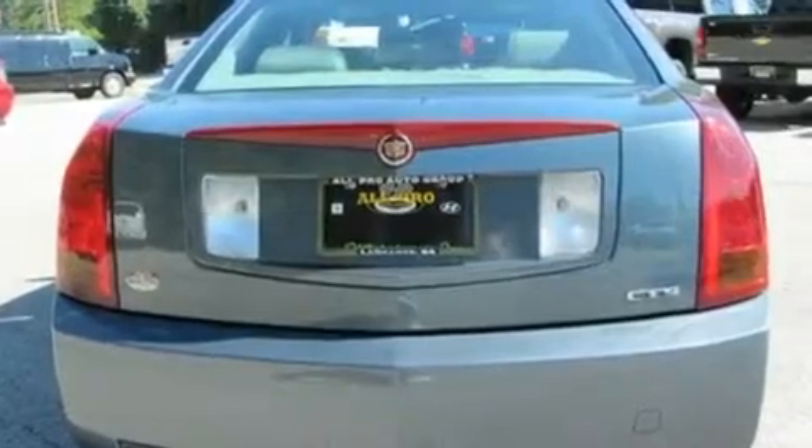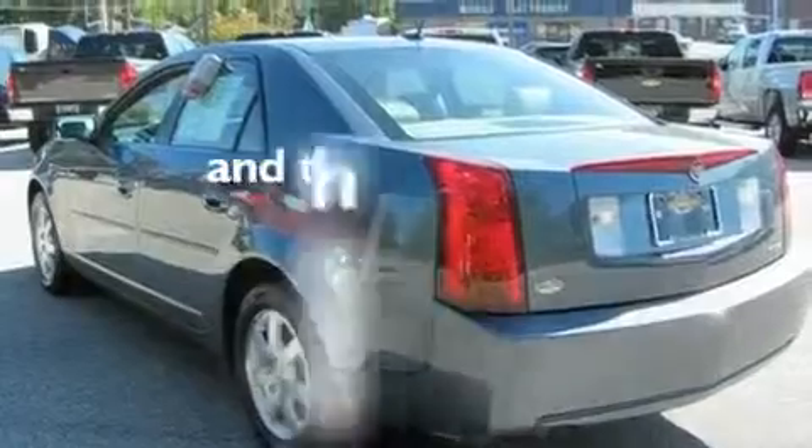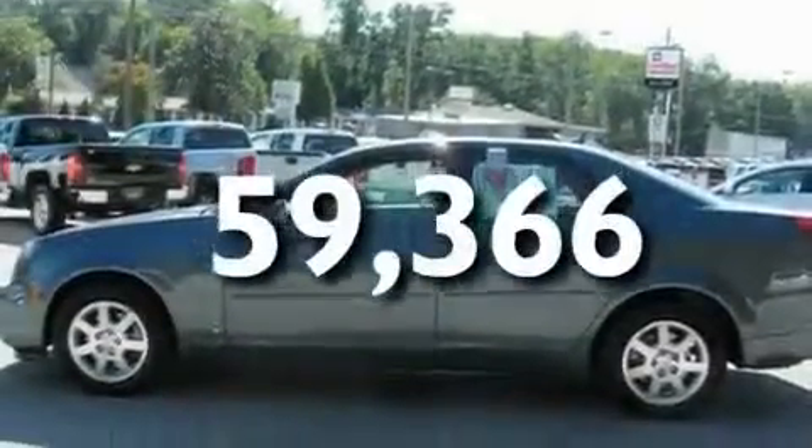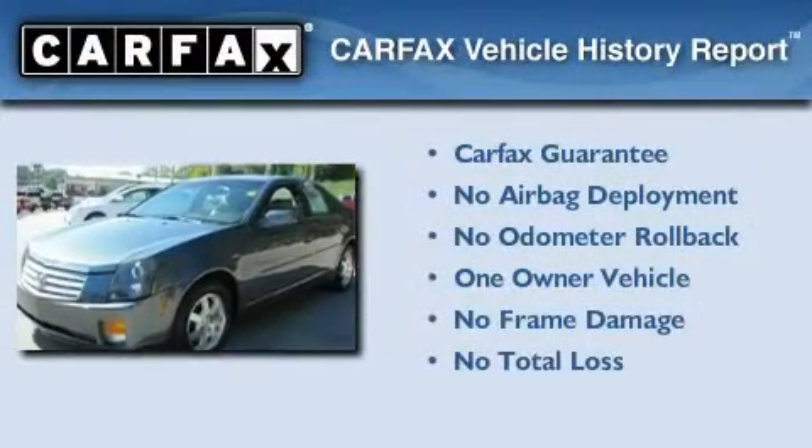Additional features include performance tires, aluminum wheels, a traction control system, and heated side view mirrors. This vehicle has fewer than 60,000 miles on the odometer. This Cadillac has had only one owner and it qualifies for the Carfax buyback guarantee.